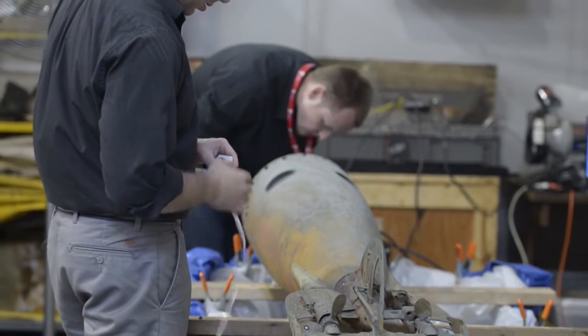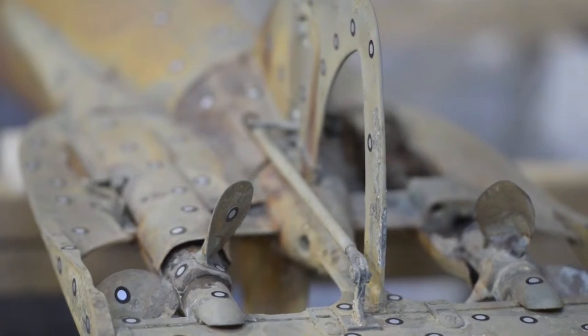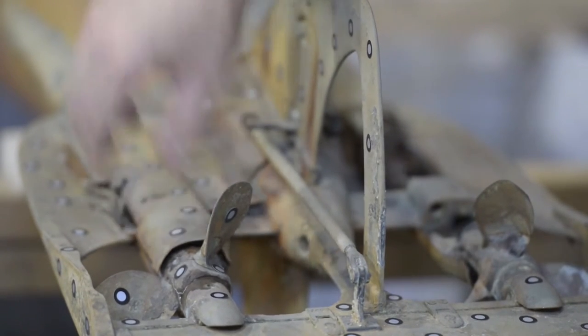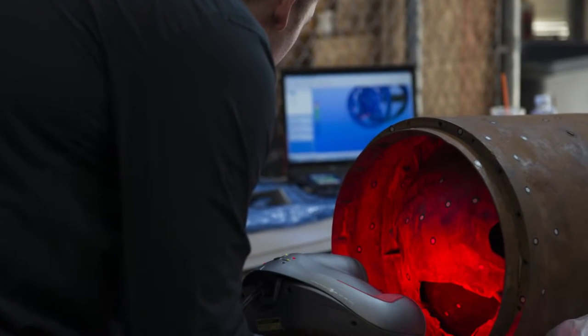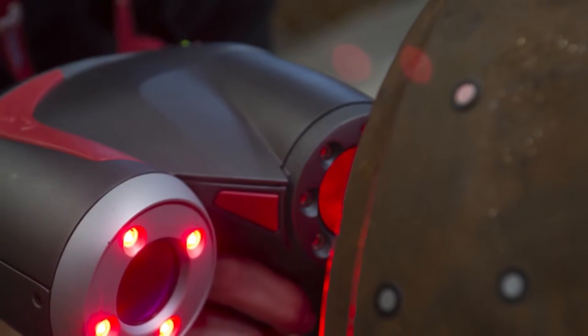The gentlemen that are working on the torpedo today are doing a 3D laser scanning of the torpedo, both the after body and the middle body. The benefit of using technology like this really helps us — the archaeologists and conservators — understand the topography of the entire artifact.